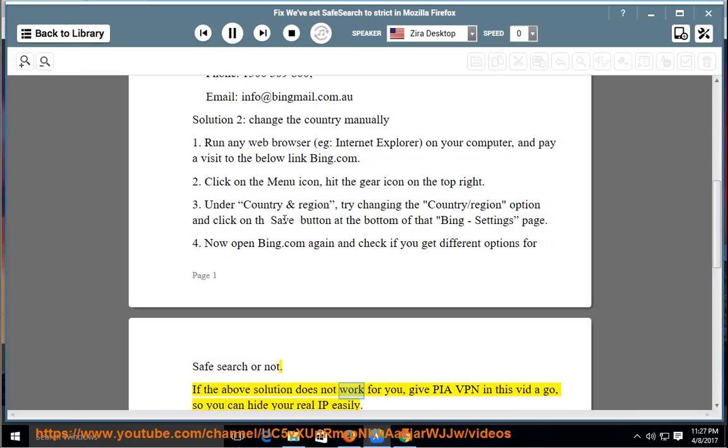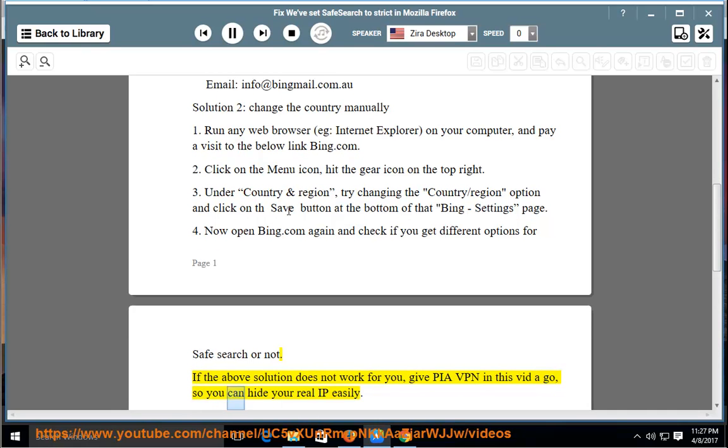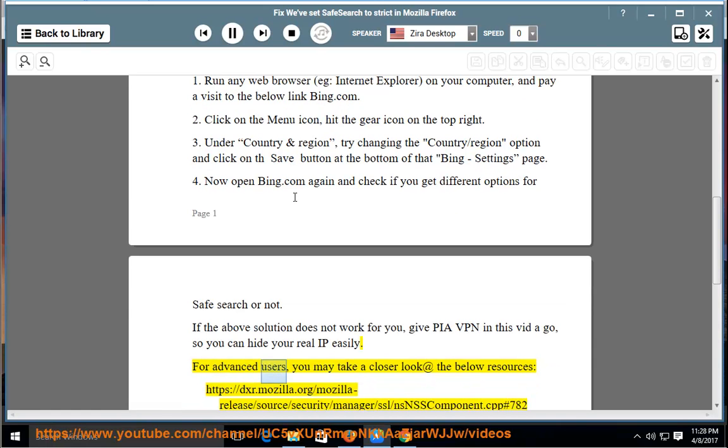If the above solution does not work for you, give PIA VPN a go so you can hide your real IP easily. For advanced users, you may take a closer look at the below resources.